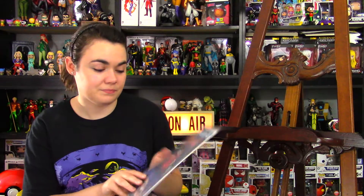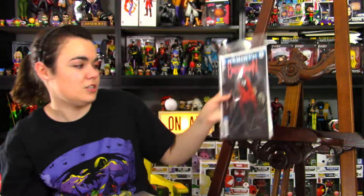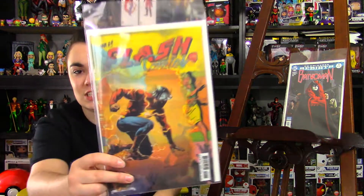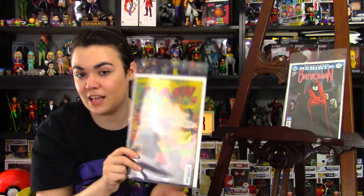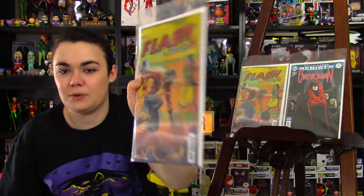First, let's start off with DC. I picked up Batwoman issue 3. I'm loving Batwoman — love the cover, good pickup. Next, I picked up Flash issue 22. This is probably one of the comics everyone's hunting for right now. It's the Lenticular cover, and it is the finale of the Button storyline — part 4. Look out for the review of that. I picked up a second one, because one I'm probably going to have slabbed, and the other one's for reading.